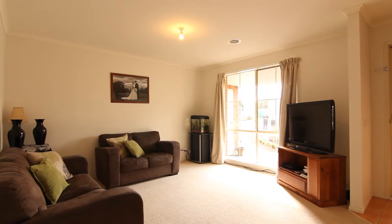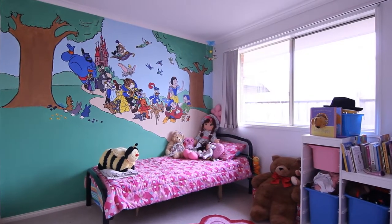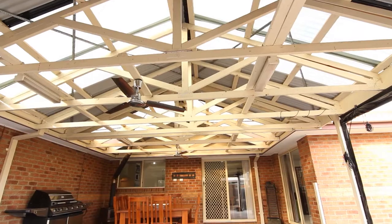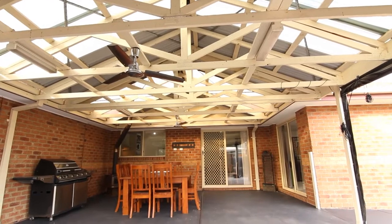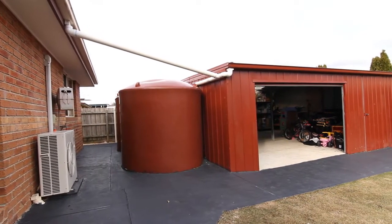With three spacious bedrooms and two living areas, this home has plenty of space for a growing family. Packed with great features like a huge entertaining pergola, double lock-up garage with drive-through access, solar panels, and 15,000 litres tank water.